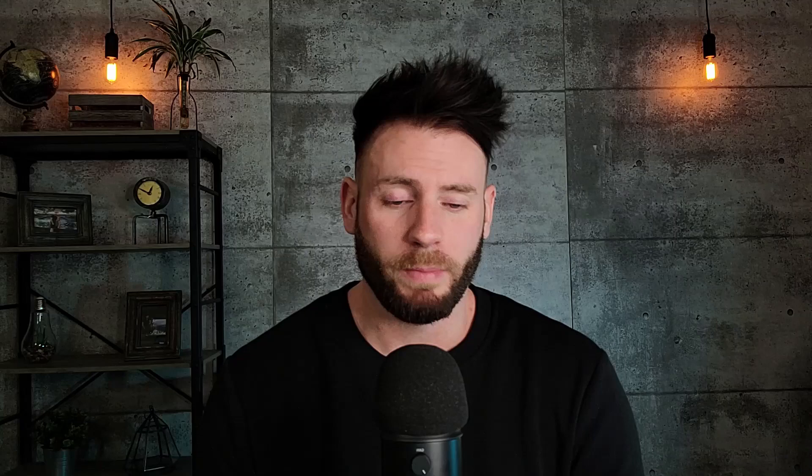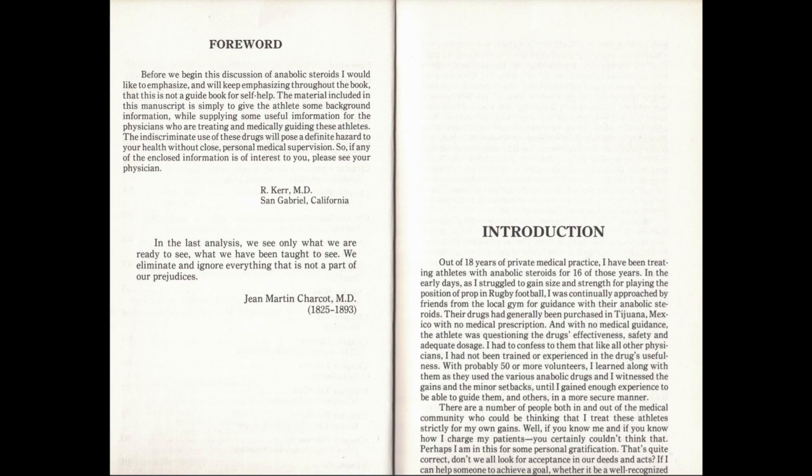A lot of 70s bodybuilders talked about using D-ball by the bottle. P.D. Grimkowski stated on record that he used D-ball by the bottle. Dr. Robert Kerr, a doctor from the 70s and 80s who dealt with many bodybuilders and powerlifters, talked about this too. One of his highest cases was a powerlifter using seven bottles of D-ball a day.